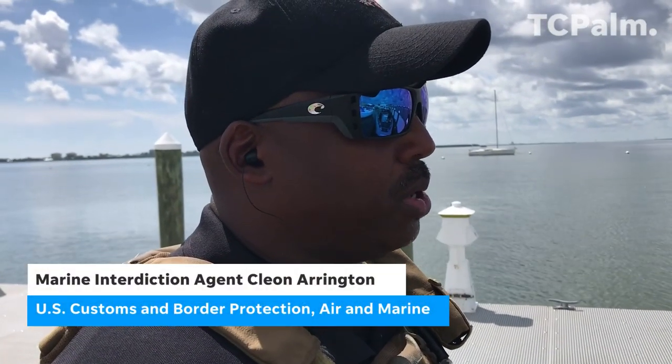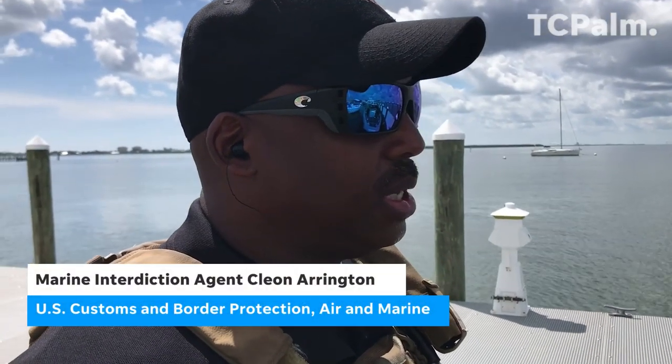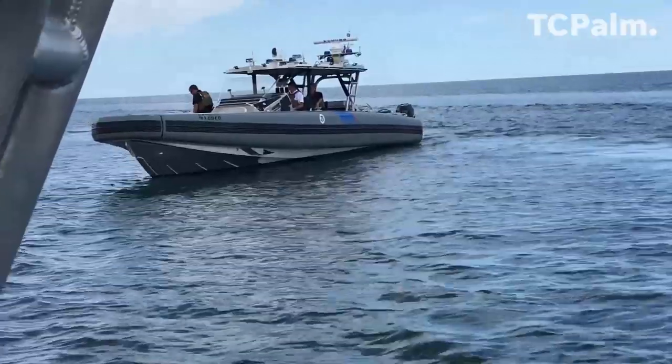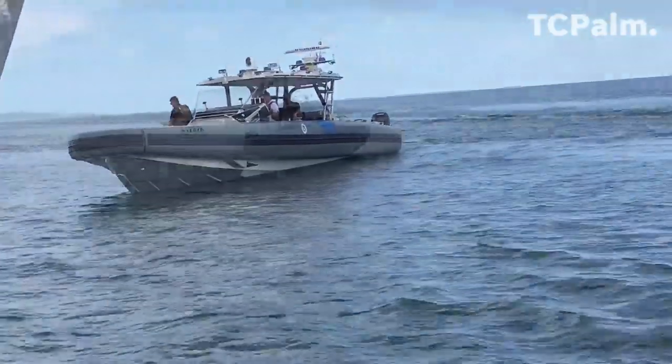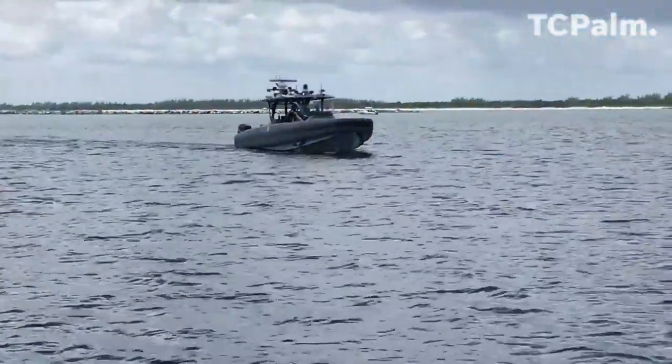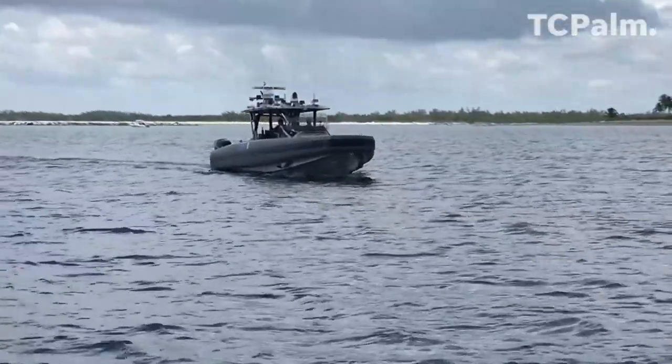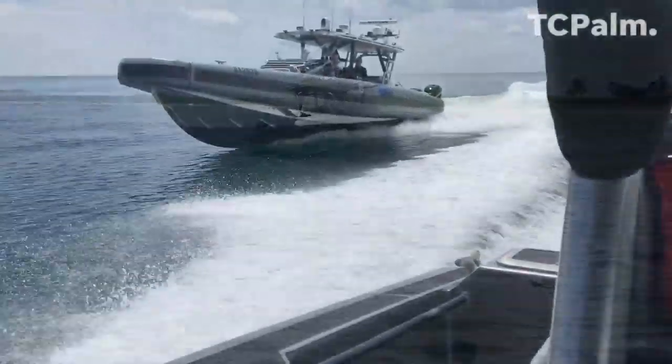This boat is just an awesome boat. It is extremely user friendly. It's uniquely adapted for what we do and what we need it to do. It's the newest generation of vessel for us. It allows us to extend our reach, and it's very comfortable while we're doing that.